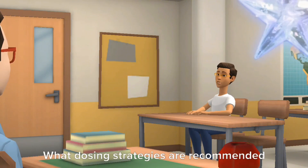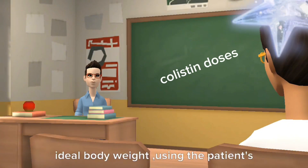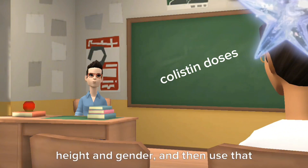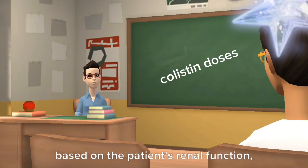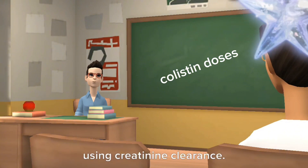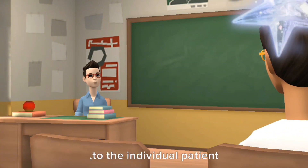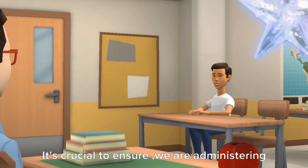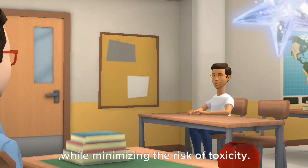What dosing strategies are recommended for these patients? One approach is to calculate the ideal body weight using the patient's height and gender, and then use that weight for dosing. Another option is to adjust the dosing based on the patient's renal function using creatinine clearance. This way we can customize the dose to the individual patient. It's crucial to ensure we are administering the appropriate dose to maximize efficacy while minimizing the risk of toxicity.